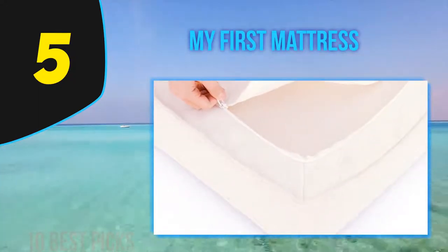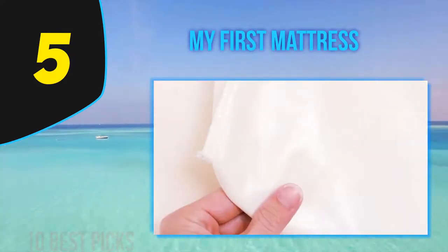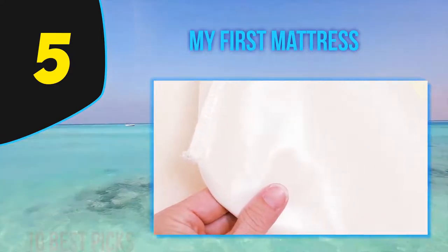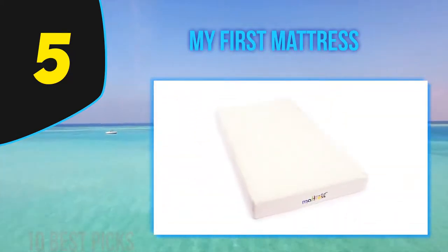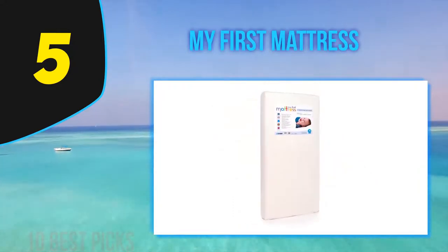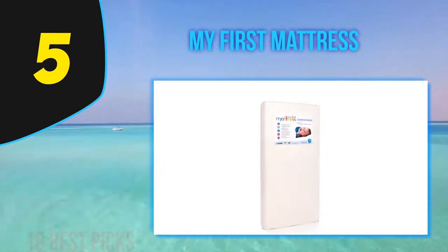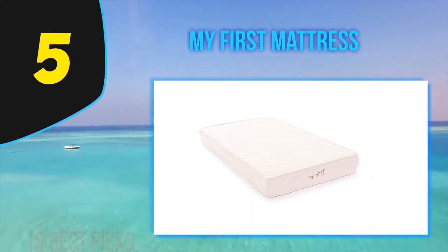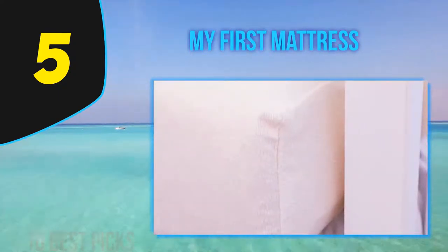The foam meets and exceeds all CPSC standards and federal flammability standards. My son loves the feel of memory foam and slept wonderfully on this mattress. In my honest opinion, it may be too firm for a baby but better for a toddler. The plush velour cover helps with comfort, and my son slept on it without a sheet and fell asleep much quicker than usual.